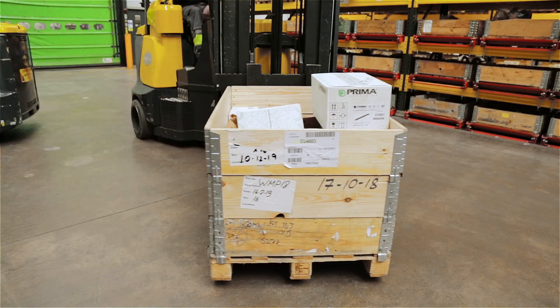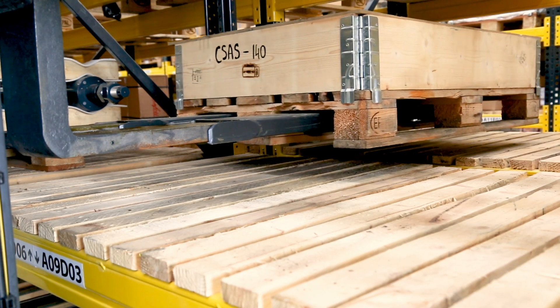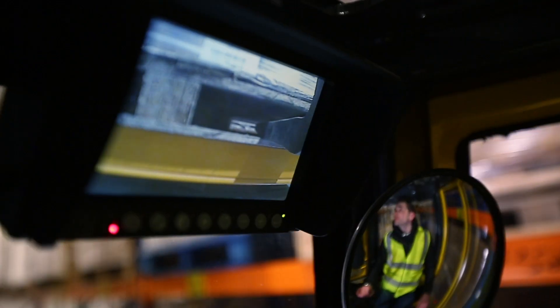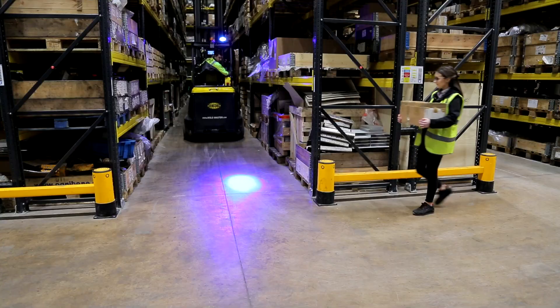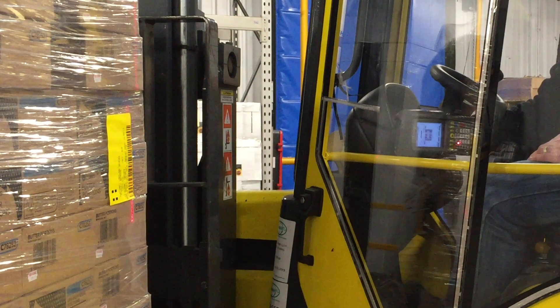The Aisle Master comes with side shift as standard and there is the option of adding telescopic forks for double deep storage, camera, safety lights, scanner holders and much more.